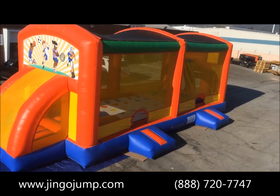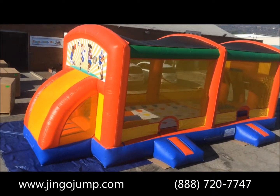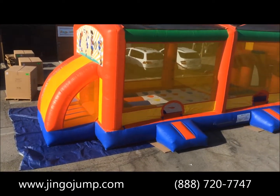Introducing Jingo Jump's new 5-in-1 Sports Club Inflatable. This structure measures 40 feet long, 14 feet wide, and 14 feet high.